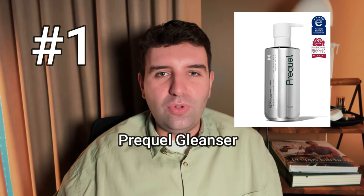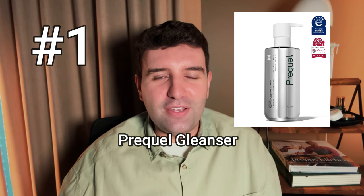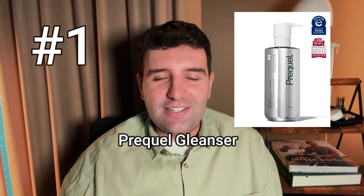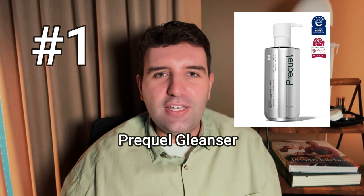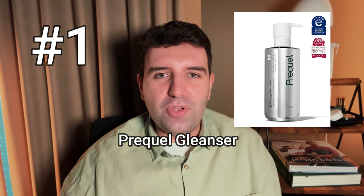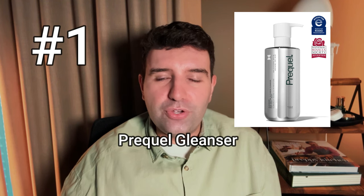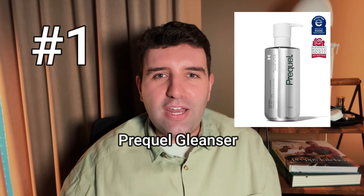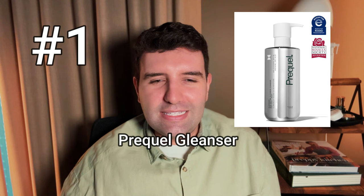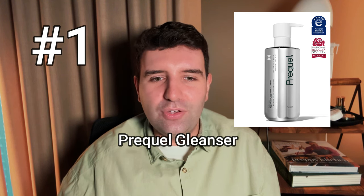Number 1 on the list is the Prequel Glenser. No real surprises — this has been a huge hit ever since it came out. Sadly it's still only available in the United States, but hopefully they'll expand internationally soon. This is a glycerin-rich cleanser you can use on both face and body, fragrance-free, approved for rosacea and eczema. Super hydrating, cleanses really well, but also feels like it's leaving a protective quality on the skin. I'm a big fan and even have a dedicated video on it, though I tend to prefer it as a body wash rather than a face cleanser.